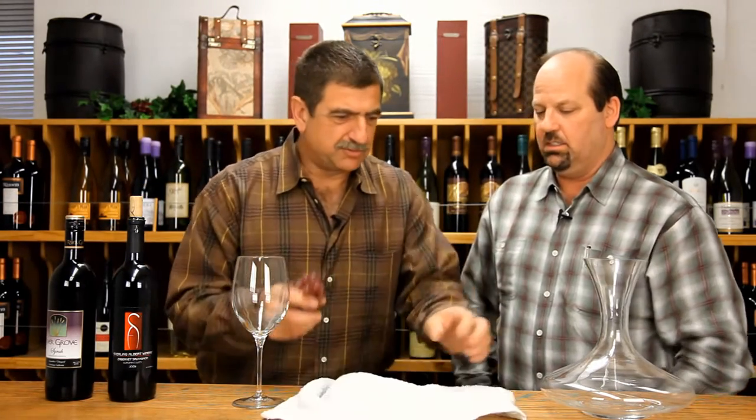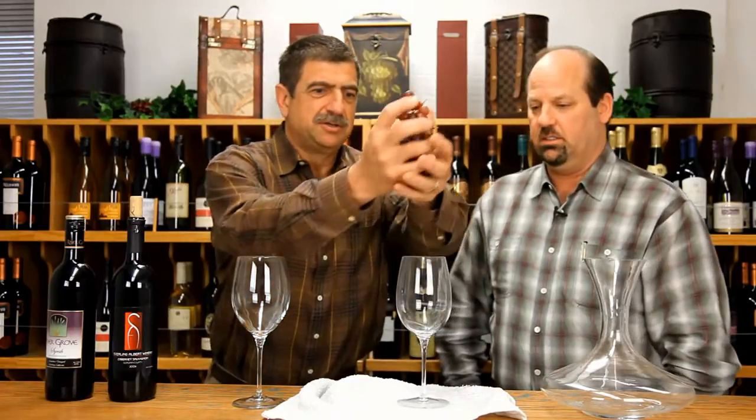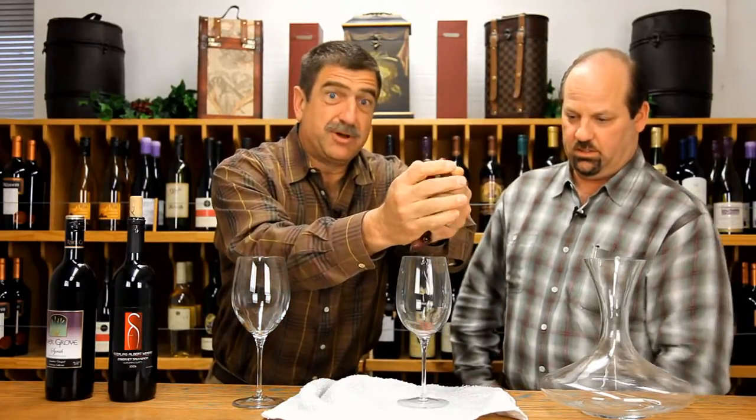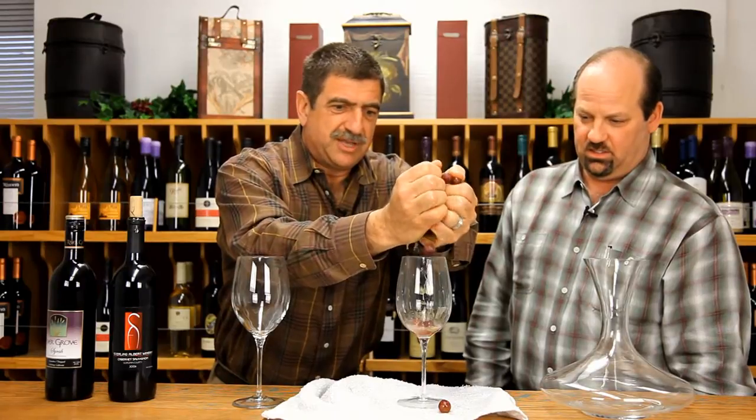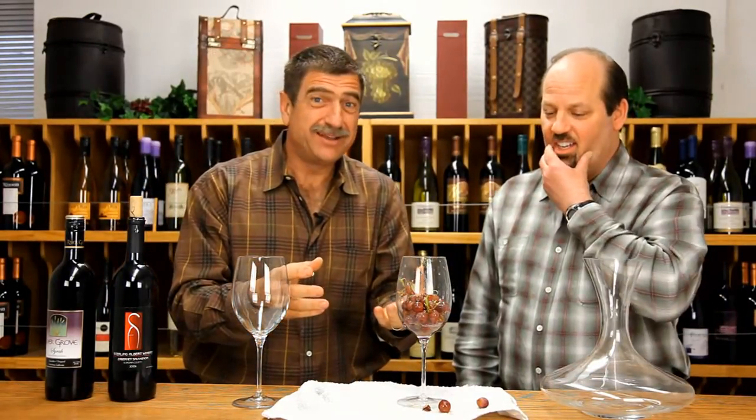For instance, if we were to crush some grapes here — squeeze the grapes and make some wine — you can see it's kind of clear, the juice. But then we put the skins in there and it becomes red, and that's where the color comes from.